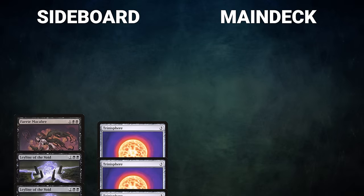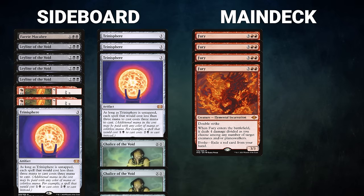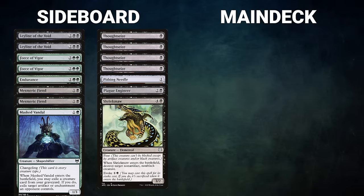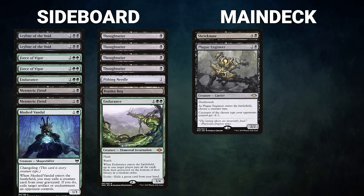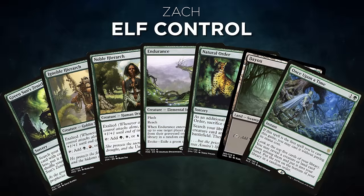Before Game 2, Mike moves to sideboard: he adds in four Fury for its strength against small creatures and removes four Chalice of the Void. Zach also adjusts his sideboard, adding a Shriekmaw and a Plague Engineer for added creature and token removal, and removes Bojuka Bog and Endurance since graveyard hate is less needed this game. Zach's opening hand contains Green Sun's Zenith, Ignoble Hierarch, Noble Hierarch, Endurance, Natural Order, Bayou, and Once Upon a Time.